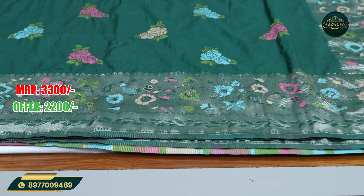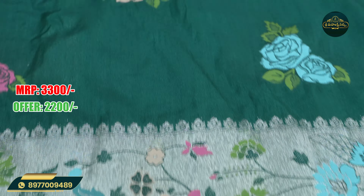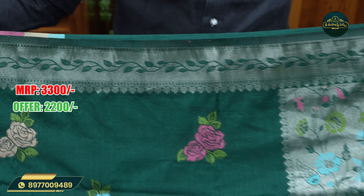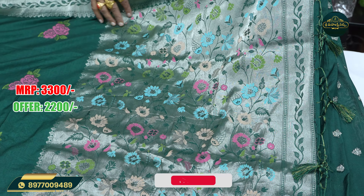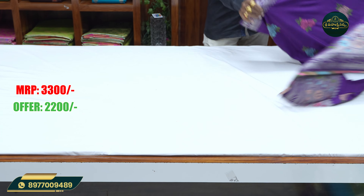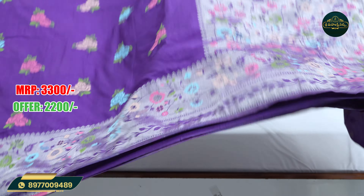Meenakari border, 6 inches border in the ceremony. Meenakari — meenakari purple shade. Only 2,200 rupees.